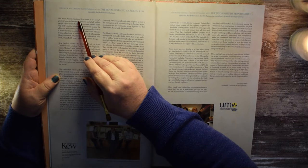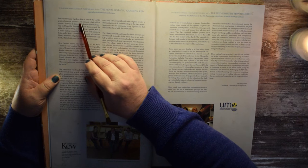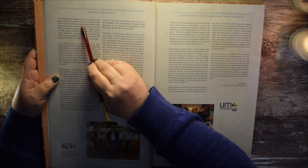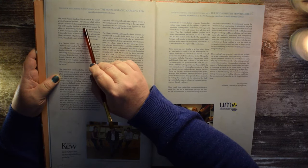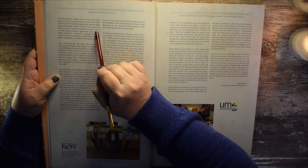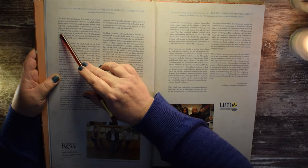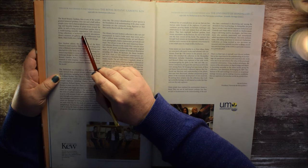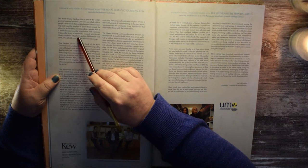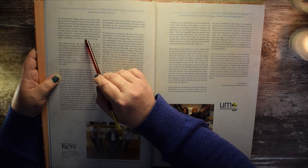The Royal Botanic Gardens Kew is one of the world's greatest botanical gardens. Over one and a half million people a year visit its famous glasshouses, historic buildings, and beautiful displays of plants from around the globe. As well as being an extraordinary garden, Kew is a world-leading scientific organization with extensive living collections, a herbarium, research laboratories, library, museum, art galleries, and the Millennium Seed Bank, which holds over 2 billion seeds in safe storage.